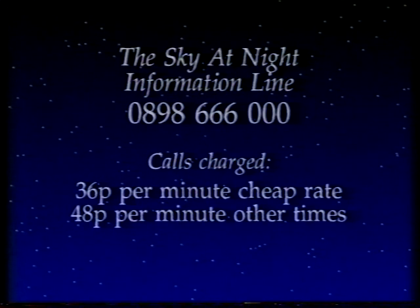Don't forget our phone line — if you want the latest information about astronomy, dial 0898 666 00 and we'll tell you what's going on. Next month, we have a very interesting programme about who really invented the telescope. Until then, good night.